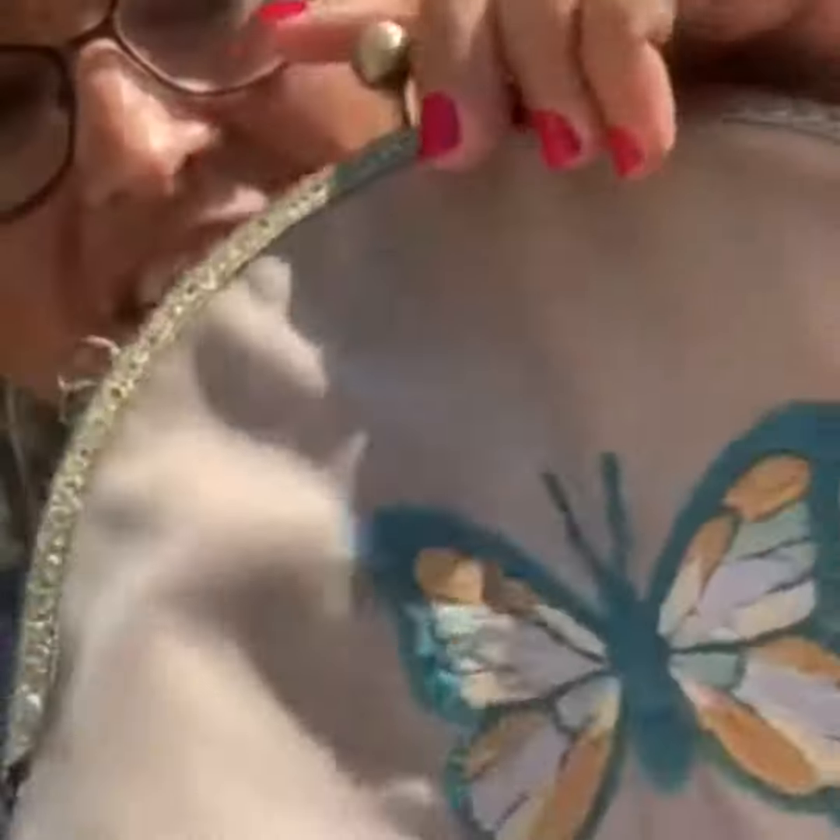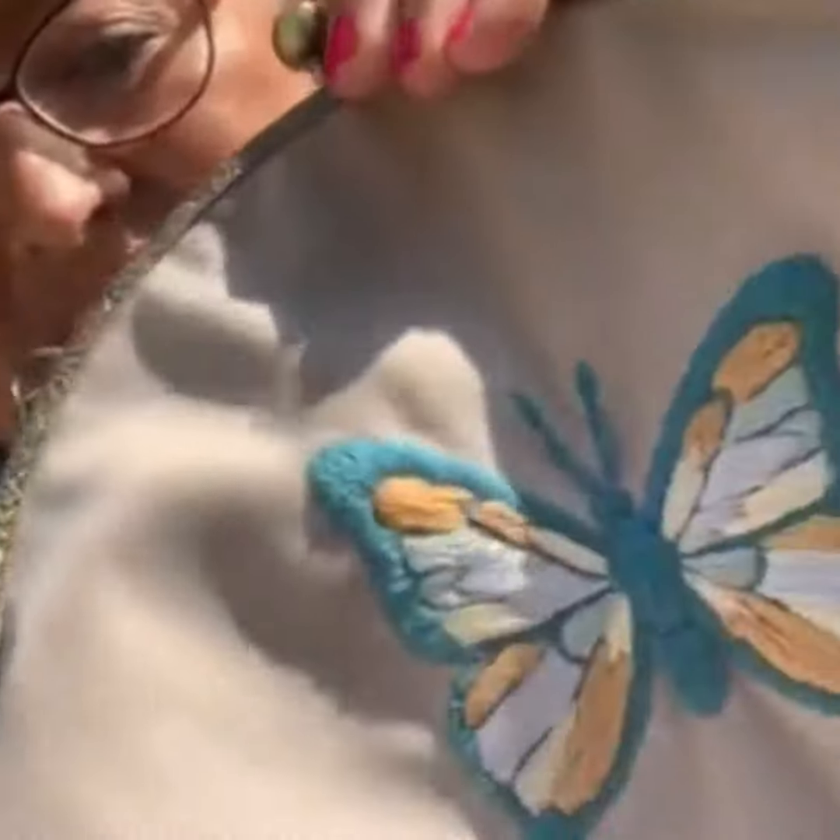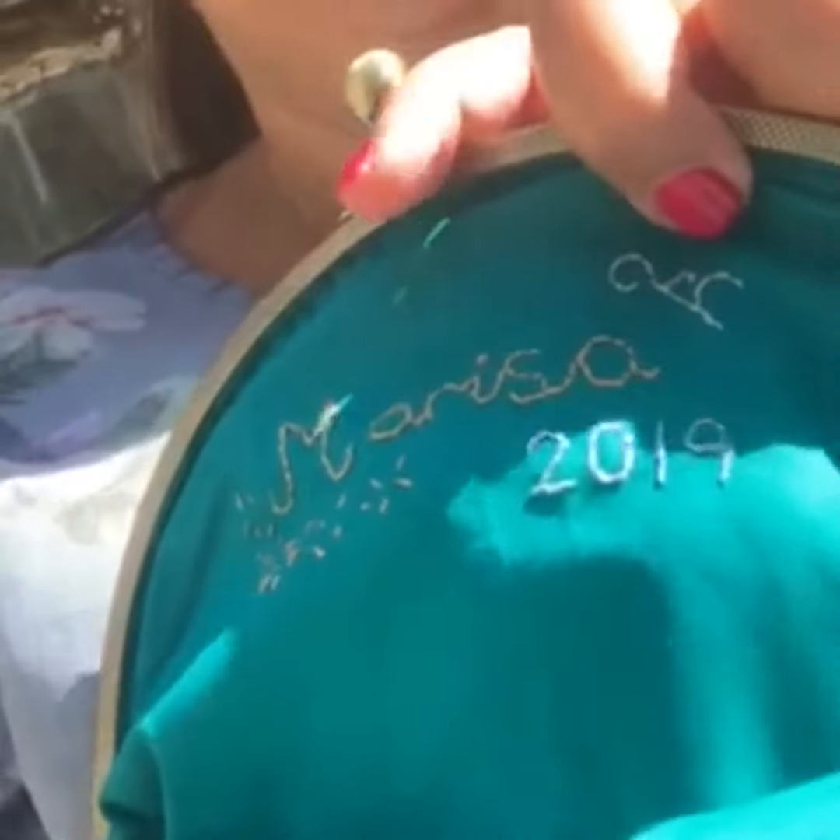My absolute favorite was my butterfly bag. Here it is. As I'd love it to be an heirloom for my family, I thought I'd embroider my name inside it — Marissa 2019.